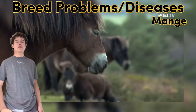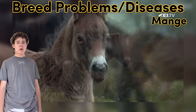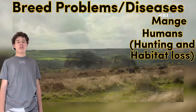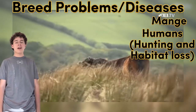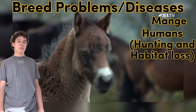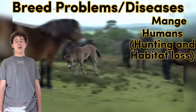Besides a form of horse mange, Exmoors are generally a very healthy breed. The biggest threat to the Exmoor pony is, in fact, us humans. They were nearly hunted to extinction in World War II because soldiers used them as target practice and civilians used them for meat. But thanks to conservation efforts by the EPS, the population of 50 has now since risen to 3,000. Now keep in mind they are still on the endangered species list, but 3,000 is much better than 50.